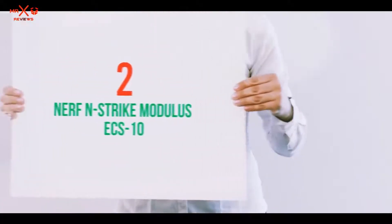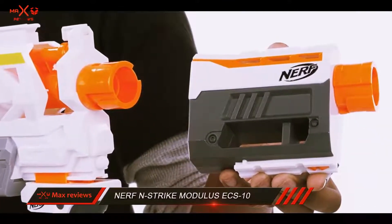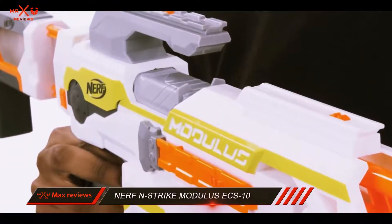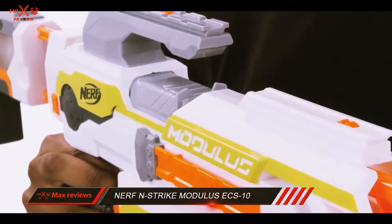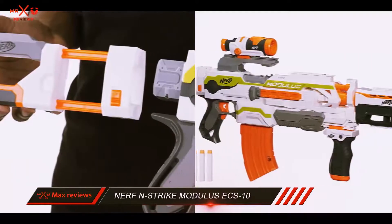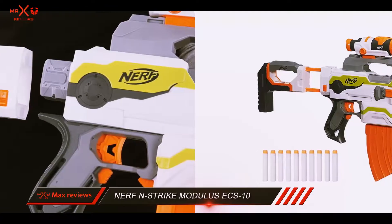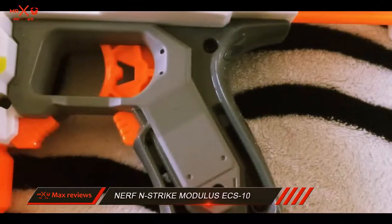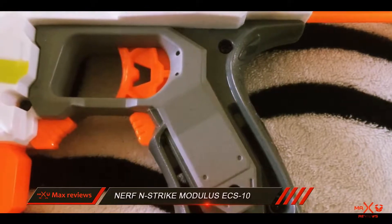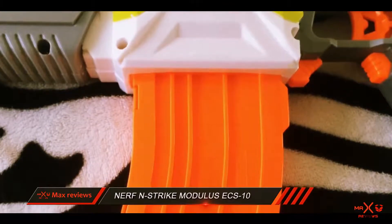Coming at number 2: the Nerf N-Strike Modulus X10. The Nerf N-Strike Modulus is a big and powerful toy gun that shoots semi-auto rounds with the assurance of great accuracy. This scope has a highly advanced targeting scope that places targets in the line of fire with remarkable precision. You might prefer this blaster over many others within its price range because of its flexibility, which allows you to arrange the gun in more than 30 combinations. The manufacturers intended it to hit long range targets of up to 90 feet with great precision.